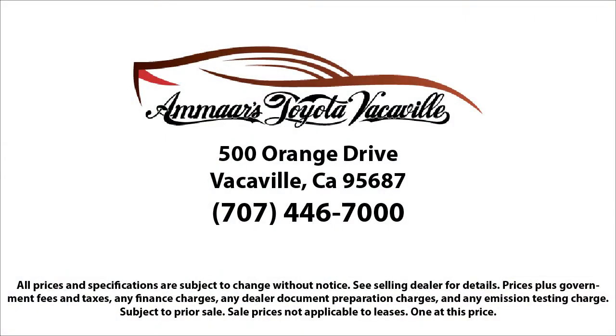For additional information on this vehicle or any vehicle, we encourage you to contact Mars Toyota Vacaville by phone at 707-446-7000, or in person at 500 Orange Drive in Vacaville.